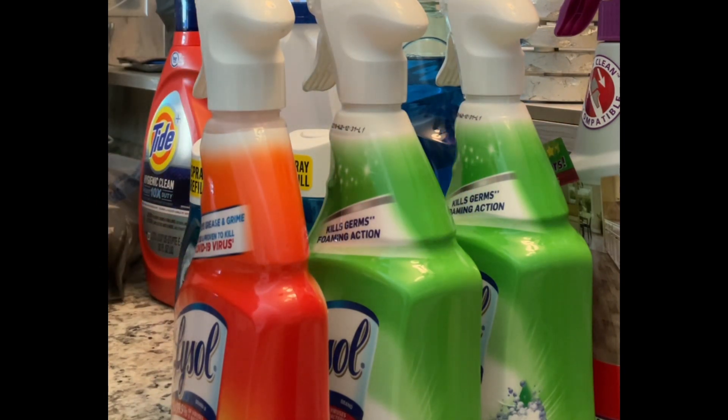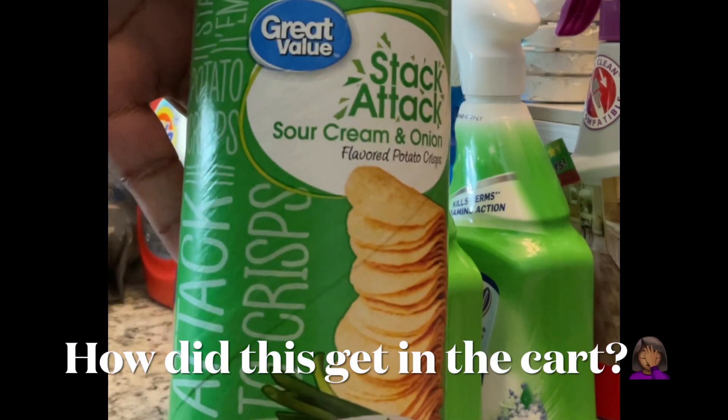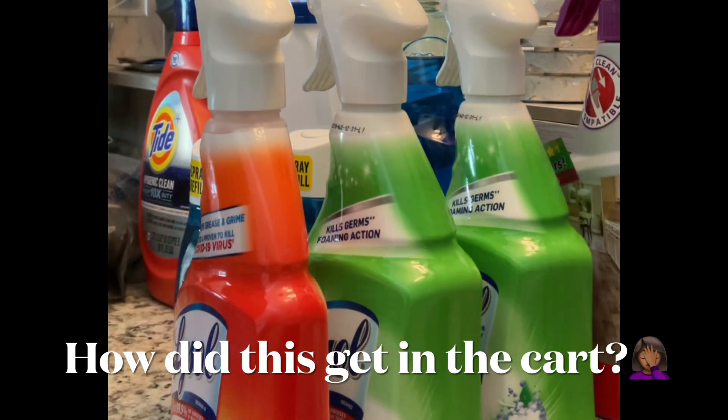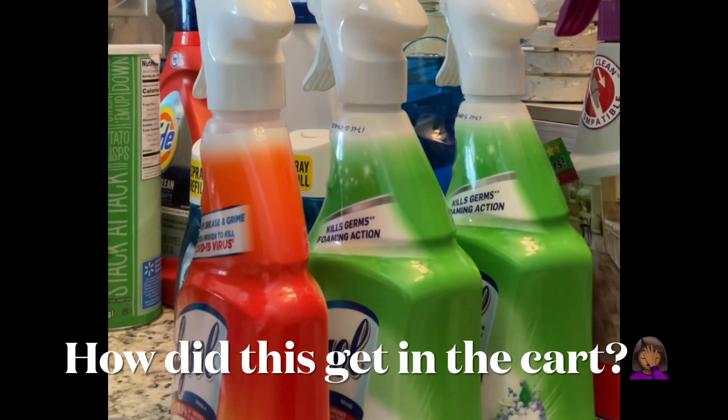So let's see what else is in this quick little — oh, how did that get in the cart and make it to the house? Well, that has nothing to do with cleaning.